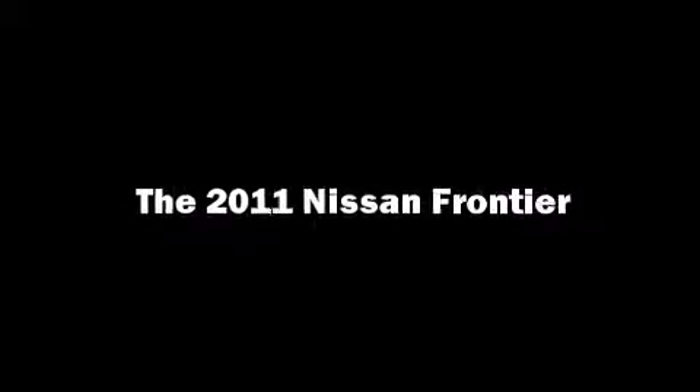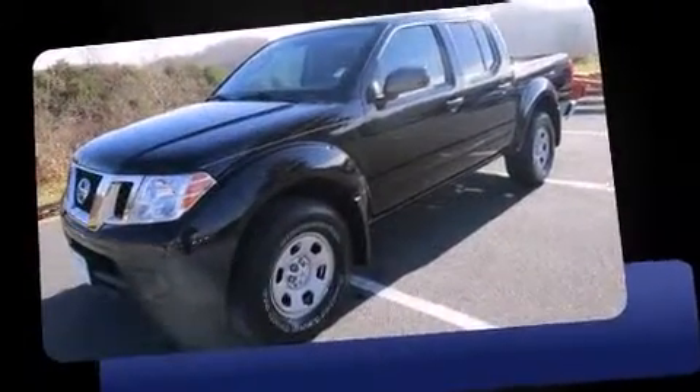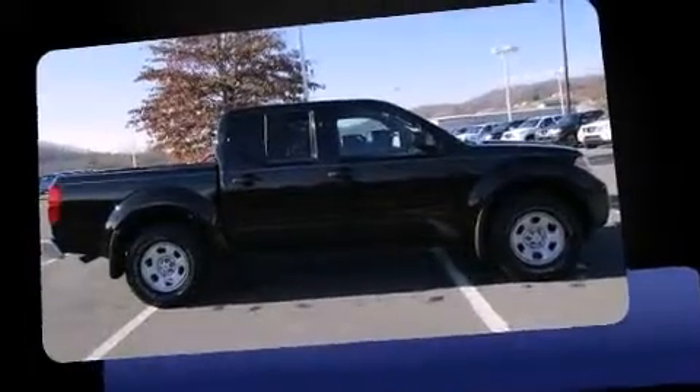Outstanding design defines the 2011 Nissan Frontier. With fewer than 50,000 miles on the odometer, this midsize truck stands out in its class as affordable practicality with a stylish twist. It features an automatic transmission, four-wheel drive, and a four-liter six-cylinder engine.